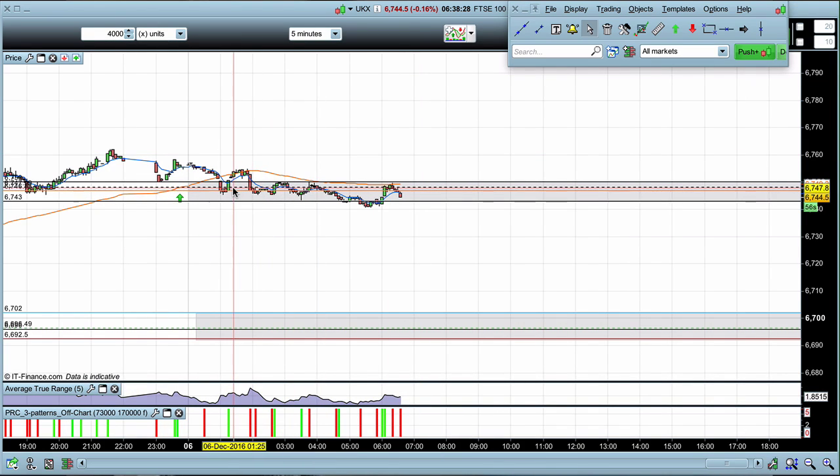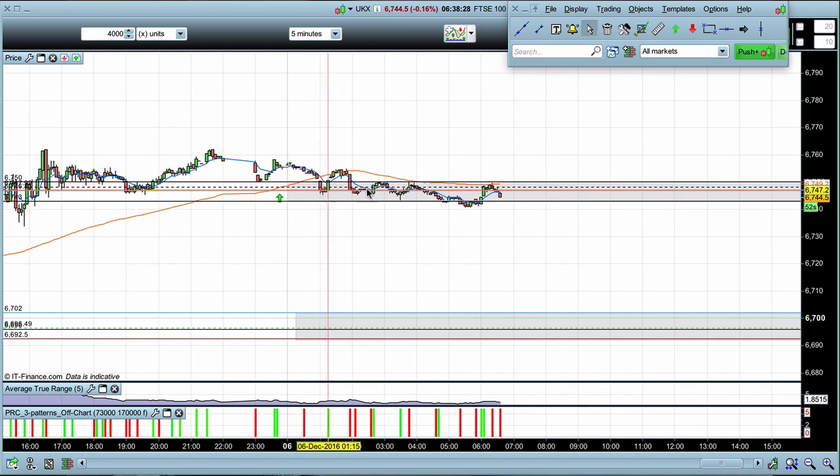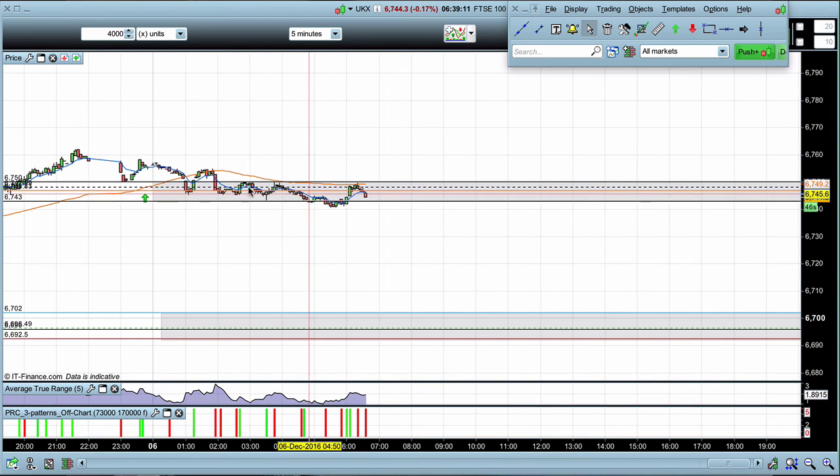At 4:30 and the close of the FTSE, we'll come back, have a look at what the market did, and go over what that suggests for the market moving forward. Zone traders, I'll take you through any potential setups for today.